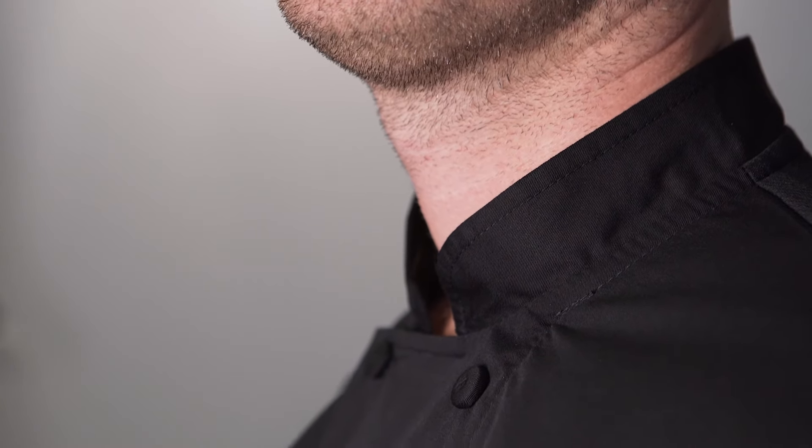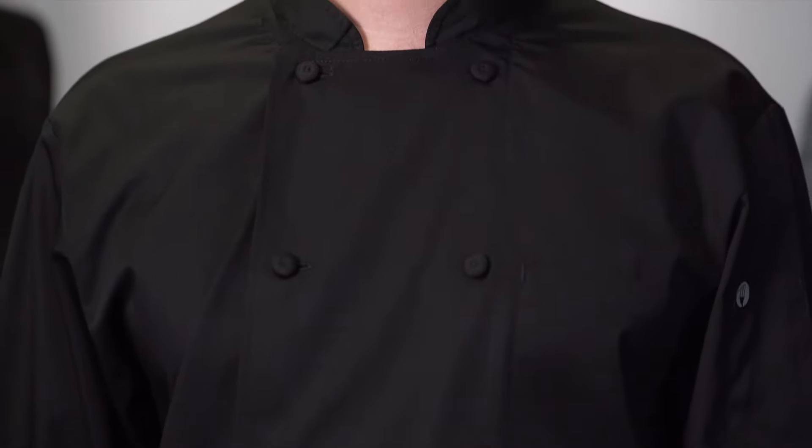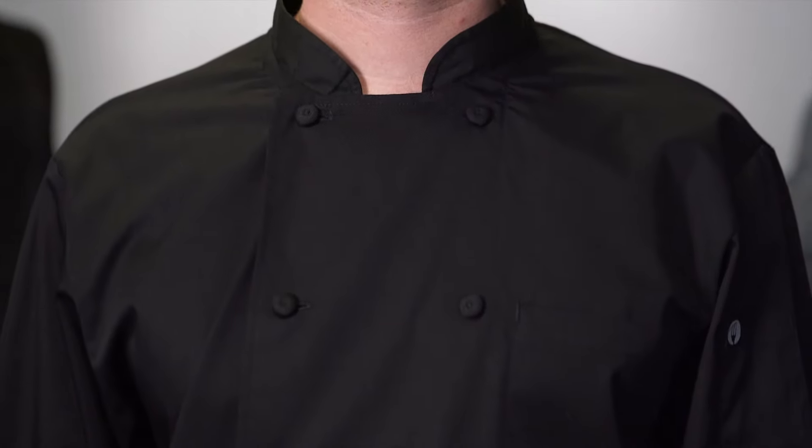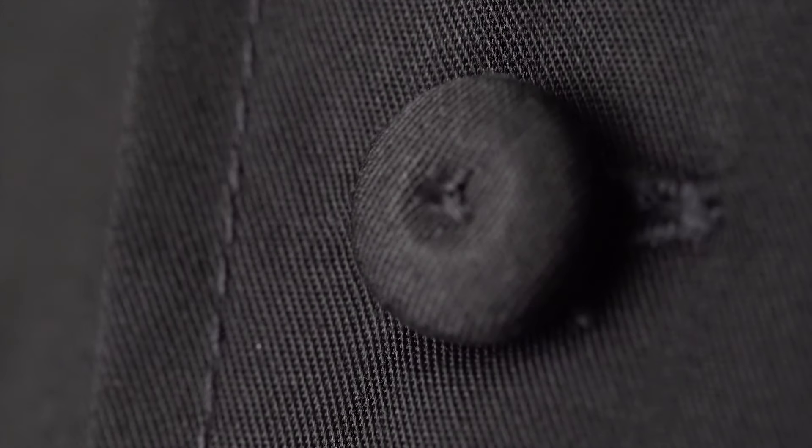Our Calgary Cool Vent chef coat features a fuse collar to maintain a crisp, clean, professional look and to reduce any curling. This coat features 10 buttons for extra small through extra large, and 12 buttons for 2XL and up — cloth covered buttons — and is double breasted.